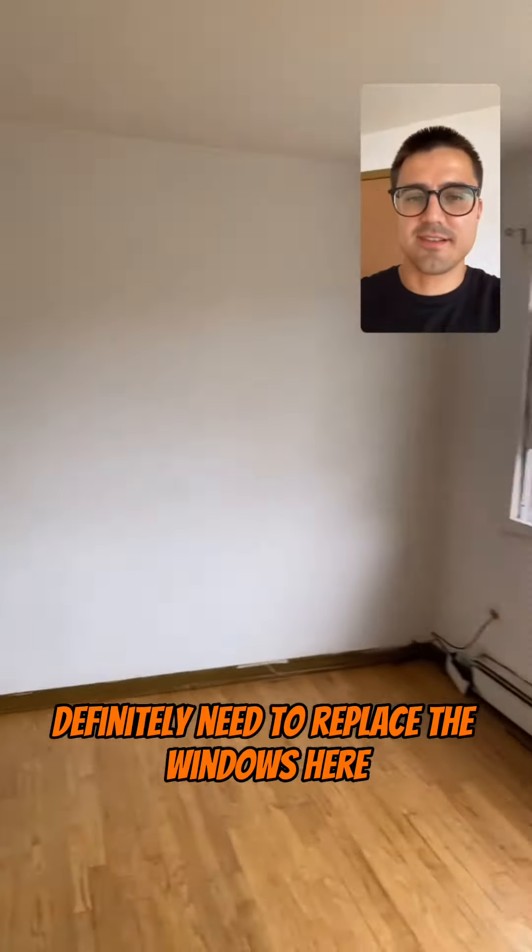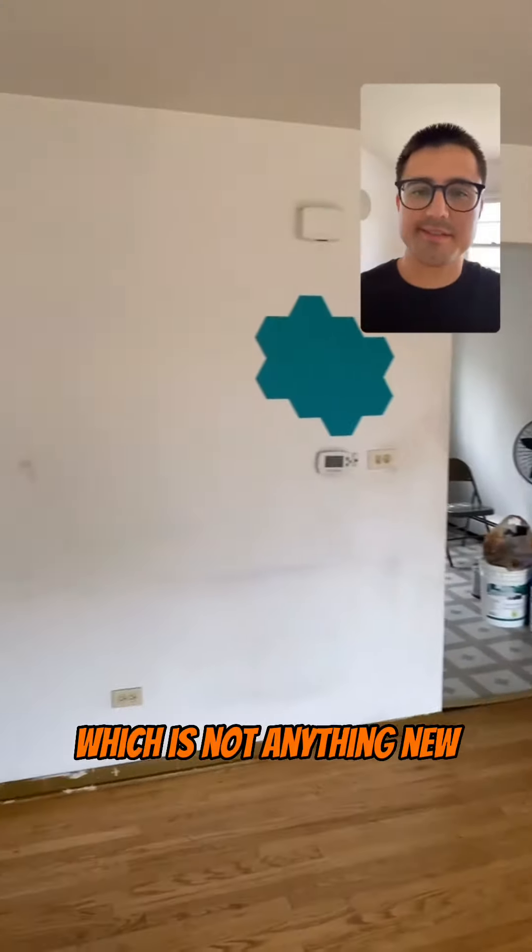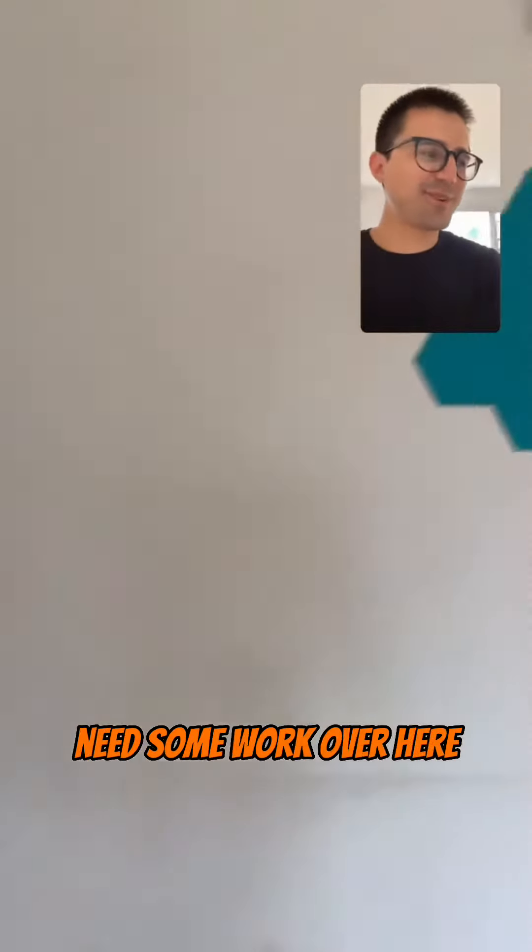Definitely need to replace the windows here. The walls are all dinged up, which is not anything new. This door's a little bit — needs some work over here.